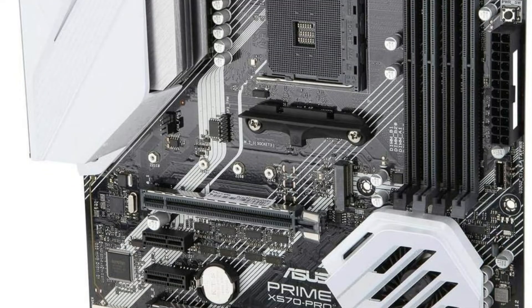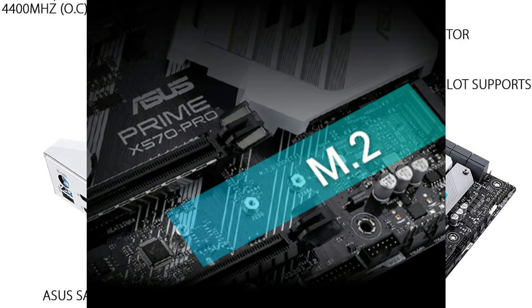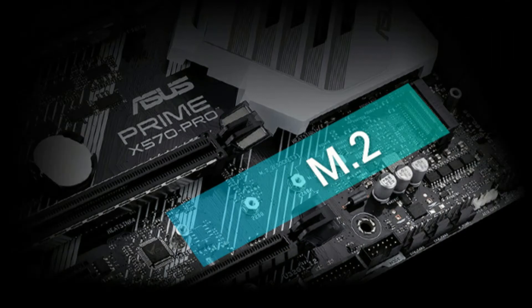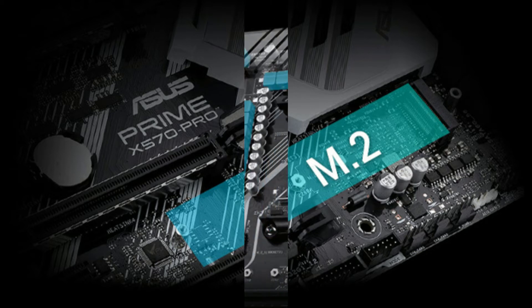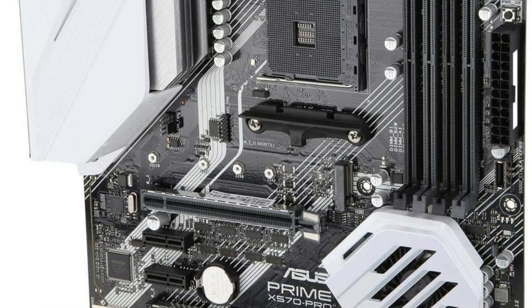Prime X570 Pro features the most comprehensive cooling controls ever, configurable via Fan Expert 4 or the UEFI BIOS. A dedicated header that supplies over 3A for high-performance PWM or DC water pumps, plus a second dedicated header for I/Os. ASUS Aura offers full RGB lighting control with a variety of functional presets for the built-in RGB LEDs as well as strips connected to the onboard RGB headers, and it can all be synced with an ever-growing portfolio of Aura-capable ASUS hardware.